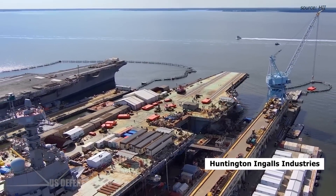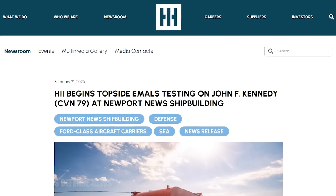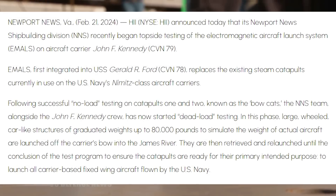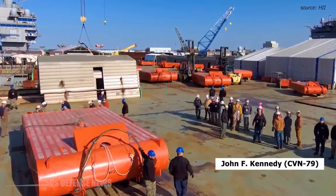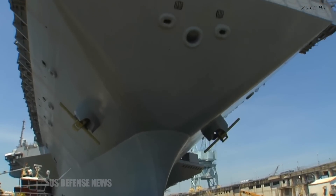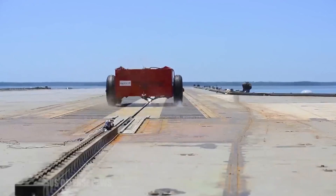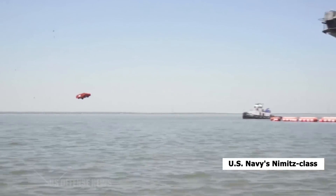Huntington Ingalls Industries, or HII, recently announced that its Newport News Shipbuilding Division, or NNS, began topside testing the Electromagnetic Aircraft Launch System, or EMALS, on the aircraft carrier John F. Kennedy, CVN-79. First integrated into the USS Gerald R. Ford CVN-78, EMALS replaces the steam catapults currently used on the U.S. Navy's Nimitz-class aircraft carriers.